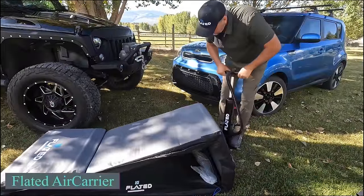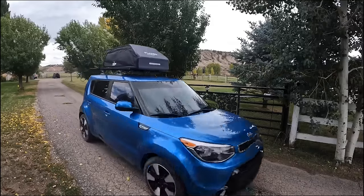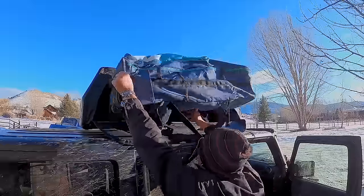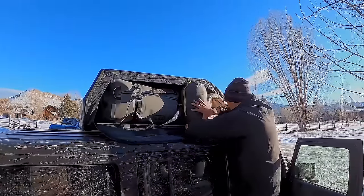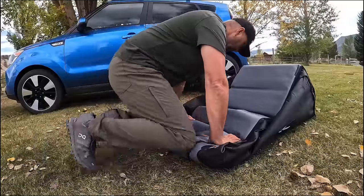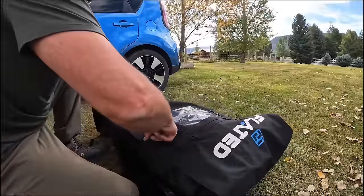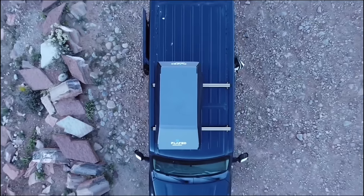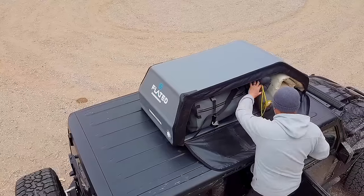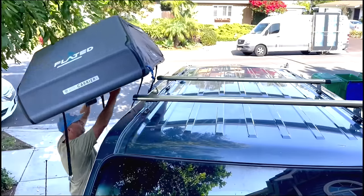The inflatable cargo box from Air Carrier maximizes the roof space of your car. This versatile item offers 0.6 cubic meters of space for various loads. When not in use, it conveniently folds into a compact case weighing approximately 10 kg. It is easily deployable by a single person, thanks to its simple attachment and removal process. The sport version comes with a price of $79.